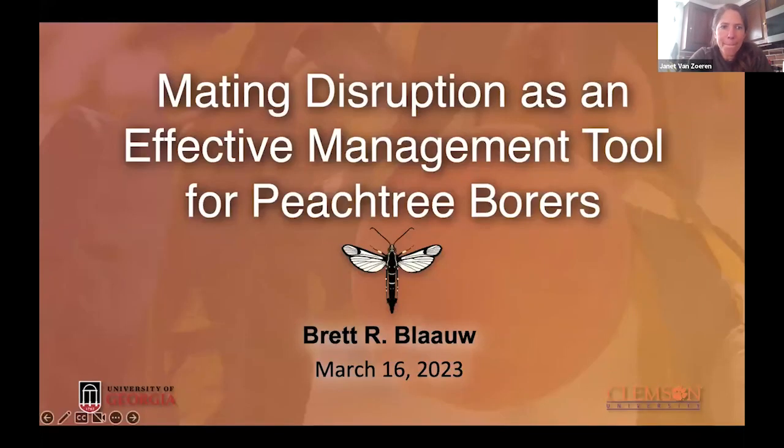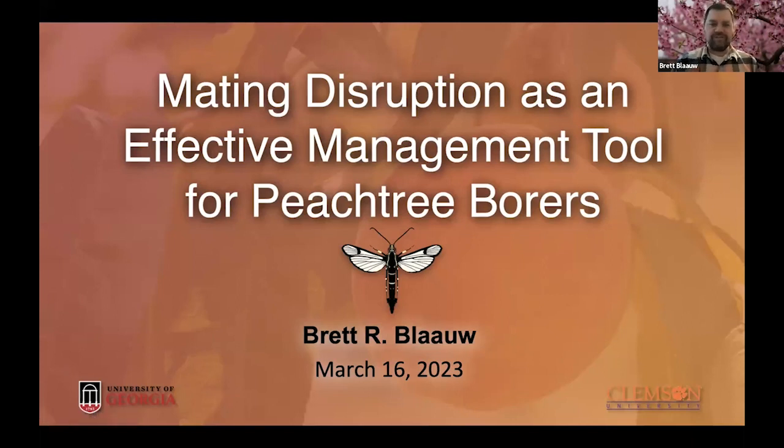I'm really looking forward to this talk. And so with that, if you want to get started, Brett, you can go ahead and get your screen share up. Thank you very much for the invite, Janet and Mike. This is a really great opportunity for me to come and talk to you all about some of the work that we've been doing in the southeast.